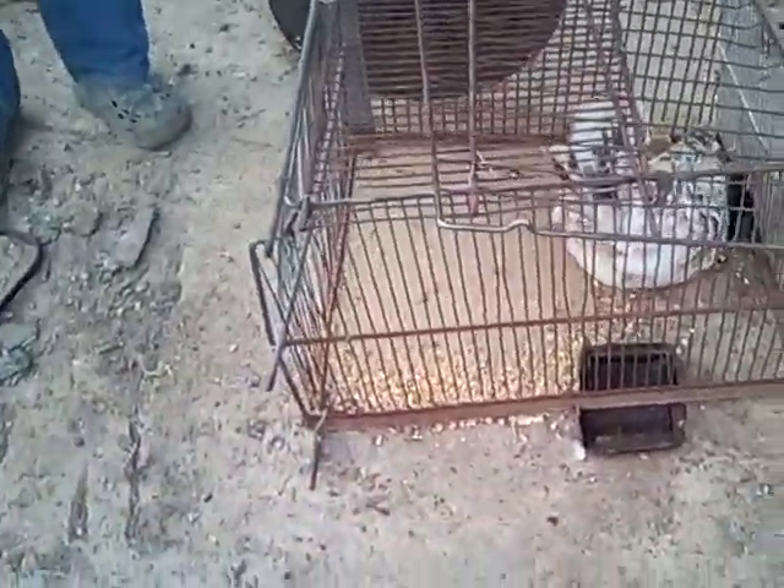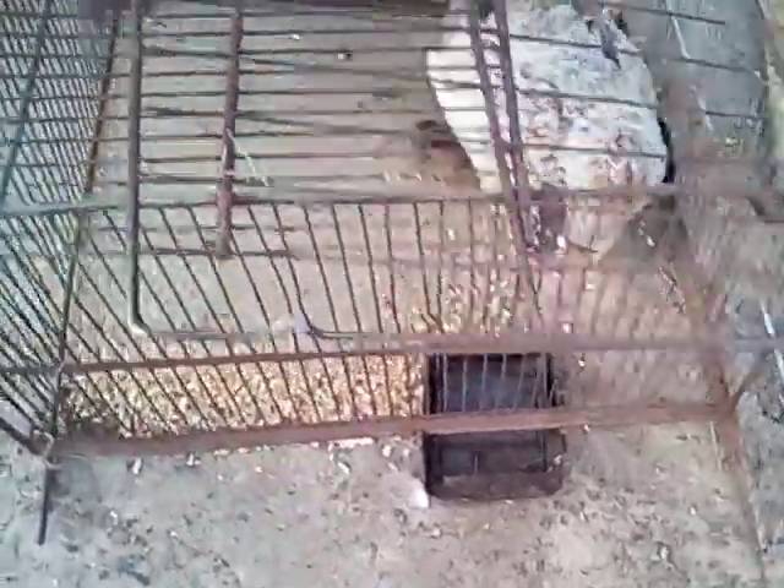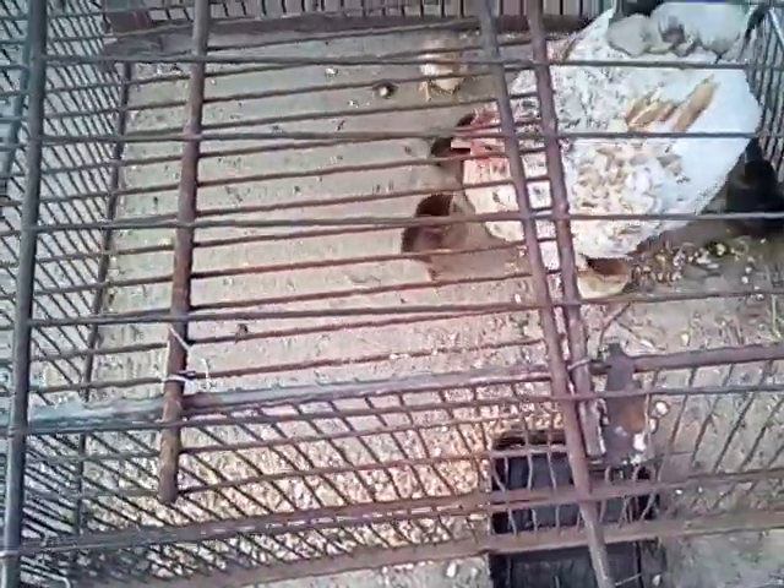Hey y'all, this is the Collector on the Corner. We had a mama turn up with a bunch of babies — I think she's got about a dozen.